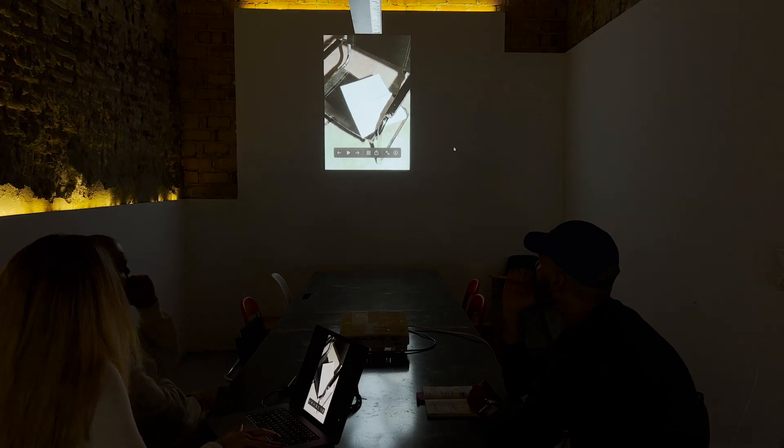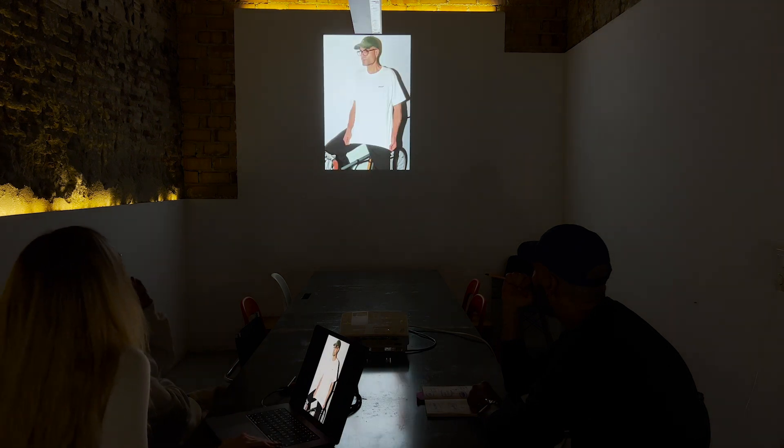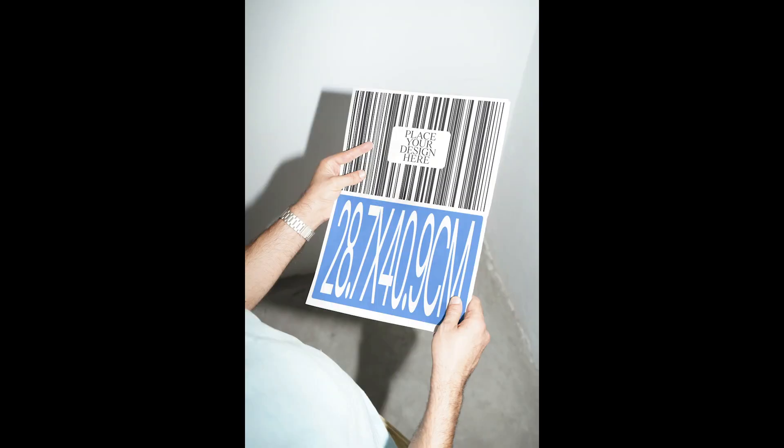First it was a resource for ourselves, and then we saw a possibility of selling mockups worldwide. We just wanted to give designers a better life, in order not to waste their time.